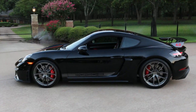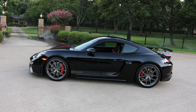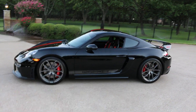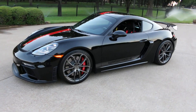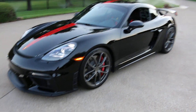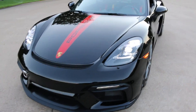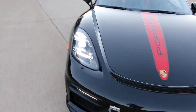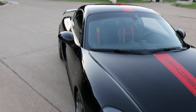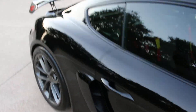Hello folks, Bronco Bob here with Texas Best Used Motorcycles right here in Mansfield, Texas. Here today to show you a beautiful 2021 Porsche GT4, only has 4,000 miles. Beautiful black car with a red stripe, it's got the upgraded headlights that turn when you turn the steering wheel. You can see the big spoiler on the back and air intakes on the side.